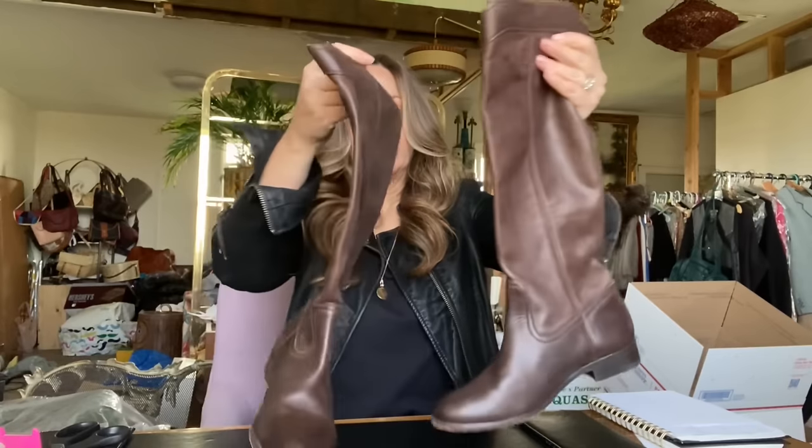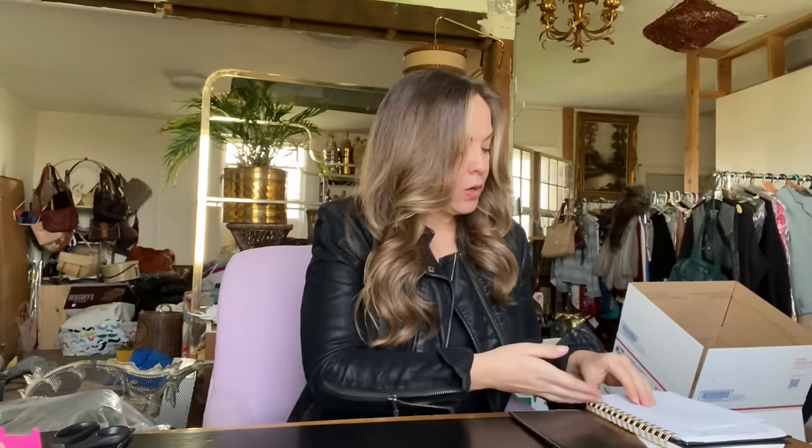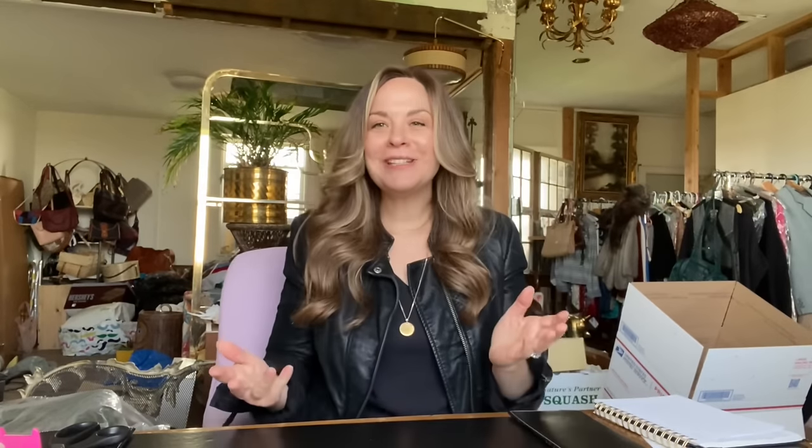I do have more sales from Poshmark, some more really exciting items. The next item that sold is this pair of Frye riding boots. These are beautiful, high quality brown leather. These ended up selling for $60. I paid $12 for these at the Goodwill, so after Posh fees and my cost of goods, that made my profit $36. How do you guys do with Frye? They always end up selling for me for a decent amount, but typically it takes a while for Frye shoes or boots to sell for me.